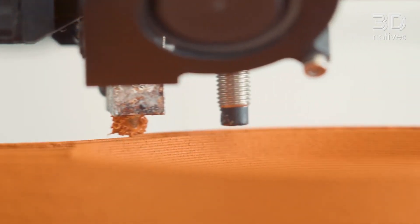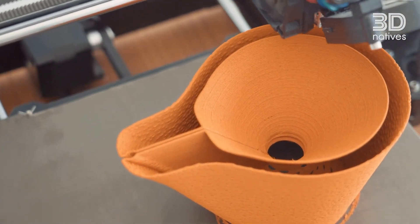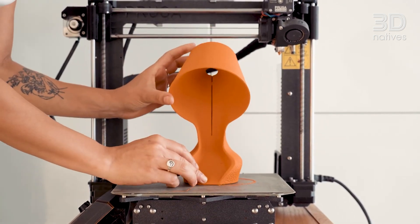The material that works best for us is the orange peels material, maybe because it's the first one we have developed. The powder of the orange peels is very suitable for this kind of filament material.